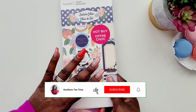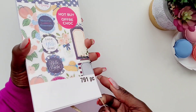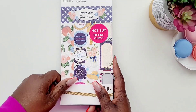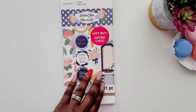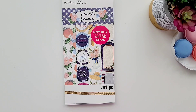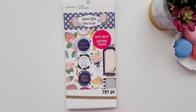So that was a flip-through of the Southern Blues sticker book by Recollections, also available at Michael's. Stay tuned because you will be seeing these stickers in some of my upcoming spreads! I hope you enjoyed this sticker book flip-through — if you did, go ahead and click that thumbs up. And if you are new here, hello darling, go ahead and click that subscribe button if you want to see more videos. I will see you guys in the next video — thanks for watching!